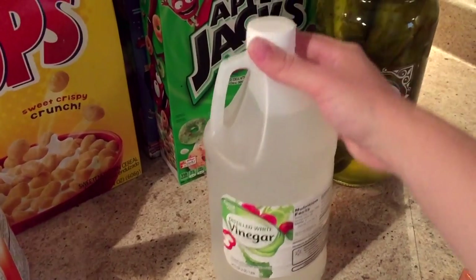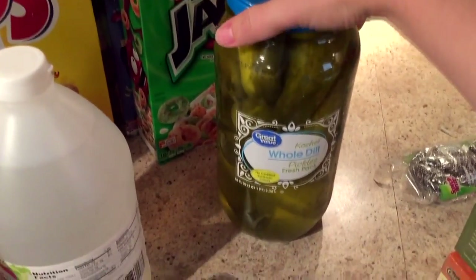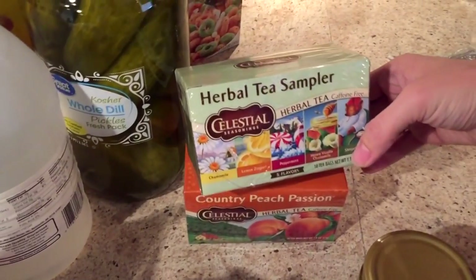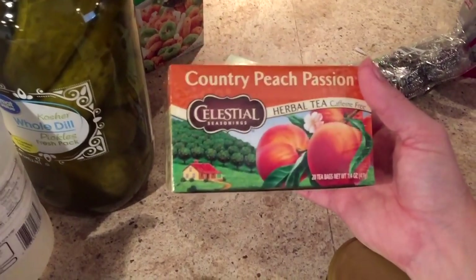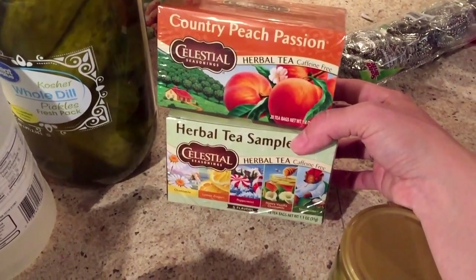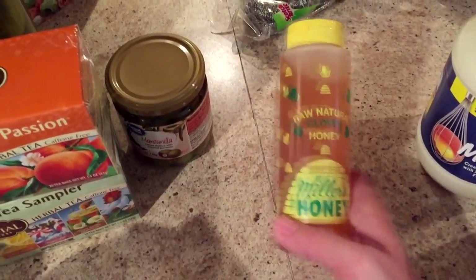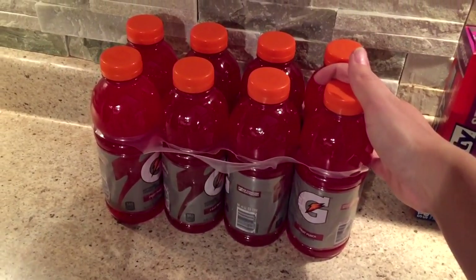I got a jug of distilled white vinegar. I was looking through the pickles at Walmart and then I saw this giant jar of whole dill pickles — I suddenly was craving them so I grabbed it. I got two different Celestial Teas, including this herbal tea sampler which is one of my favorites; I also like to make iced peach tea out of it. On the Ibotta app you can get a dollar back on up to three boxes of Celestial Tea. I also got a little jar of olives, some more honey, a jug of real mayo, and an eight-pack of Gatorade on sale for about $4.69.